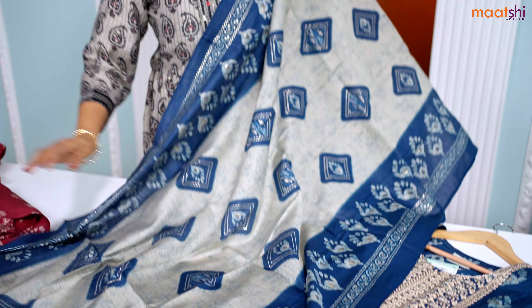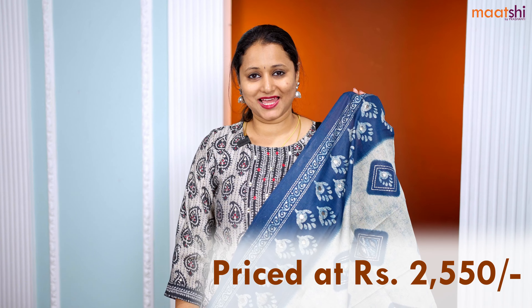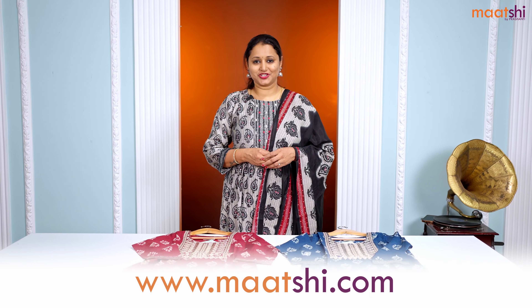This set is priced at ₹2550 and is available in sizes medium, large, XL, and double XL. All these ready-made suits are available on our website. You can shop online at www.marchi.com.